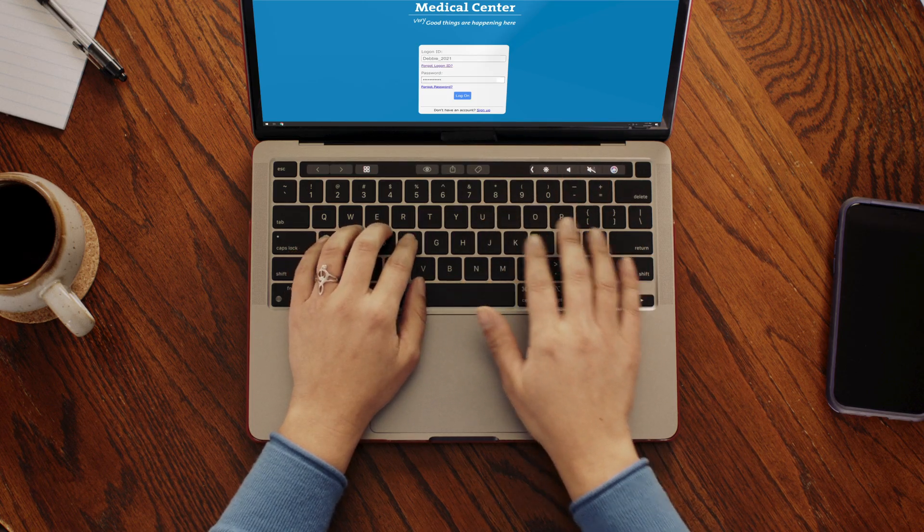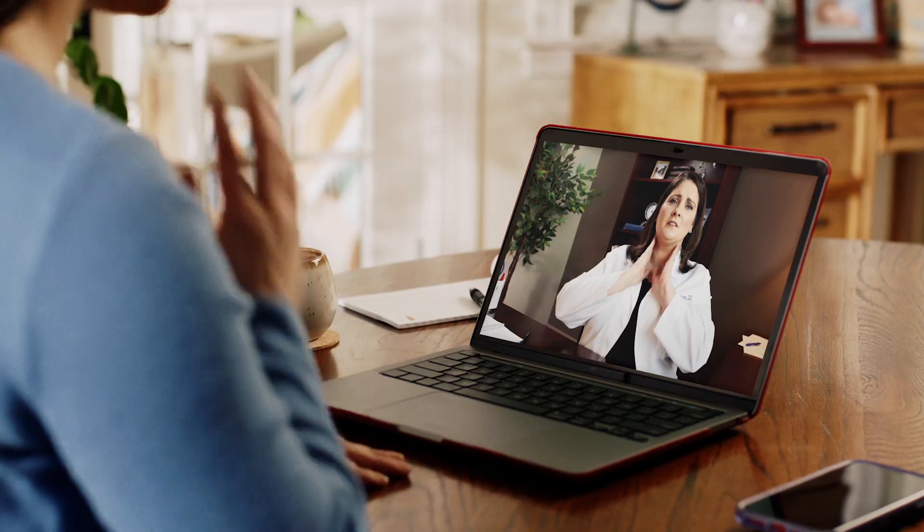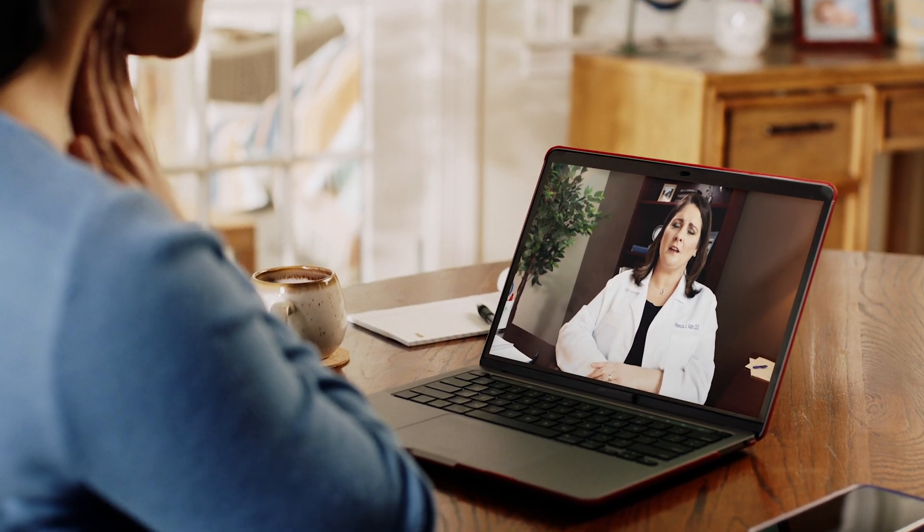SOMC puts the keys to better health right at your fingertips with virtual visits through our online patient portal. I really like the virtual visit especially for our patients that have difficulty with transportation.